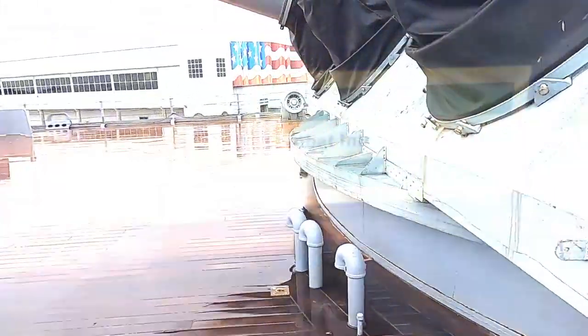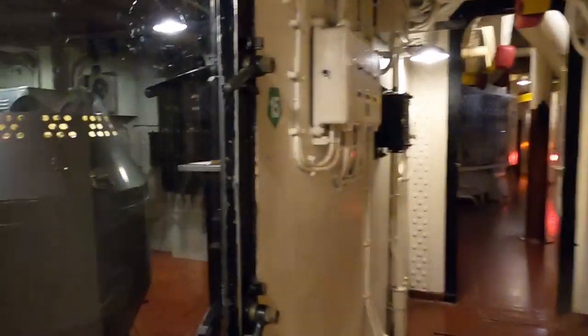Let's go over and take a look inside. Here's the Combat Information Center — the heart of the ship. And we're down in the belly.